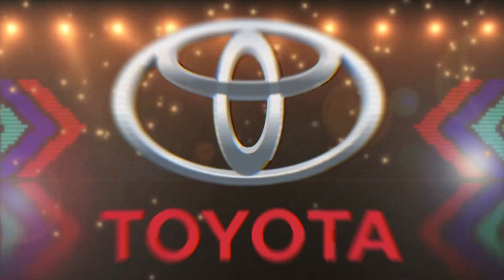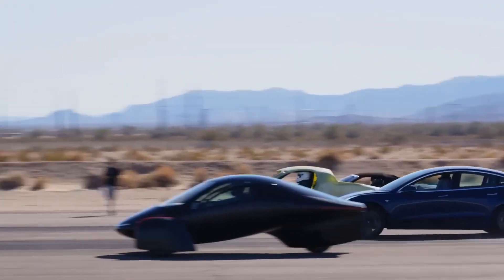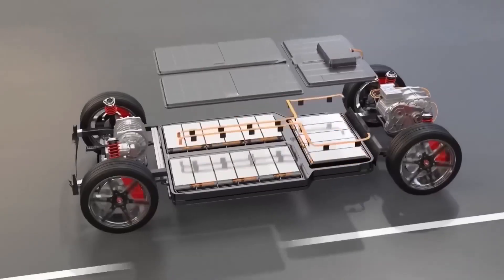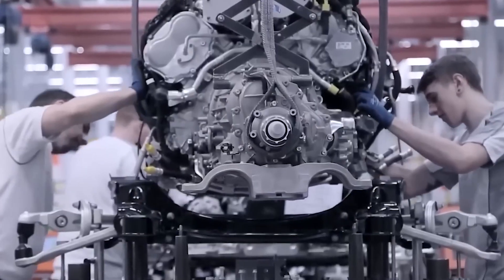Get ready for some exciting news because Toyota might have just revolutionized the entire EV race with its newly released ammonia engine. You heard it right. You know how everyone's been talking about hydrogen and electric cars being the future? While Toyota has been secretly working on this groundbreaking technology that could save the good old internal combustion engine from becoming extinct. So how does this ammonia engine work and when can we expect to see it in action?